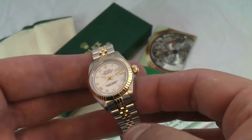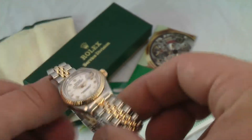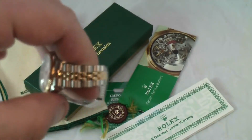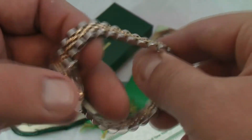How you doing everyone? Thanks for stopping by or listening today. Taking a look at an authentic ladies two-tone Datejust, which is 18 karat solid yellow gold and stainless steel. It has a jubilee bracelet, which is the original Rolex, with not very much stretching on this bracelet at all — it's in good condition.